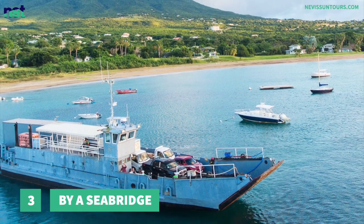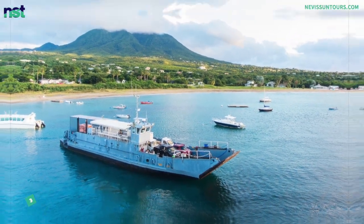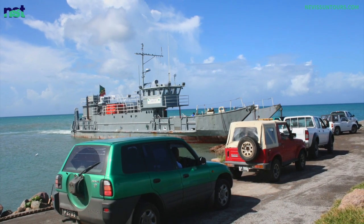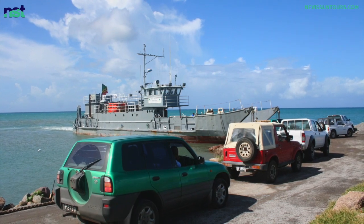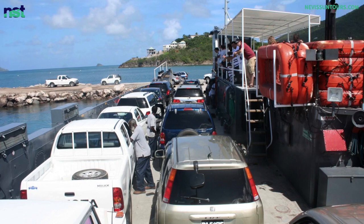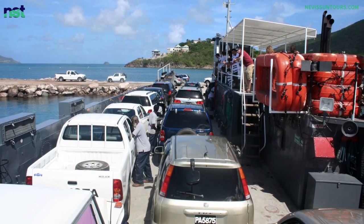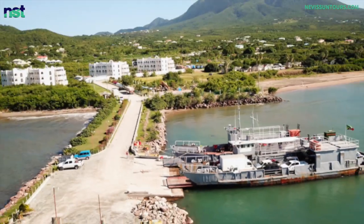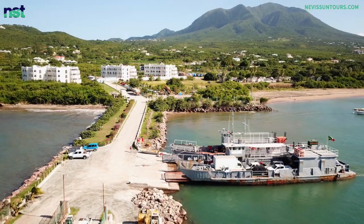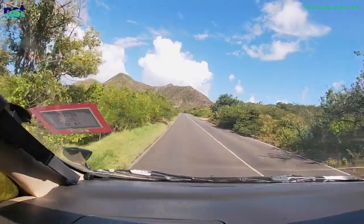Number 3: By Sea Bridge. We always have a good chuckle when we mention the sea bridge — it is not a bridge but a car ferry service, which is why we laugh. The name is typical of local Caribbean humor, although it is a logical name as it bridges the gap across the sea. The sea bridge is a service which facilitates people who want to take their vehicles from one island to the other. It is a drive-on drive-off service which makes it easy for travelers to drive the roads of both islands and explore.